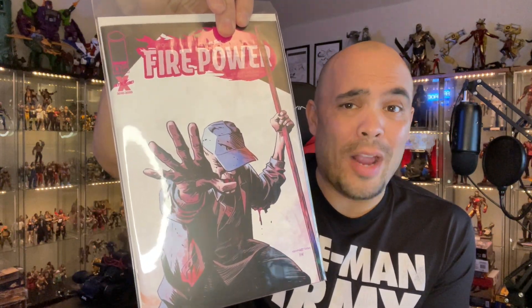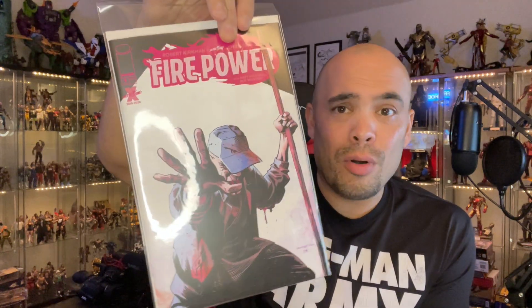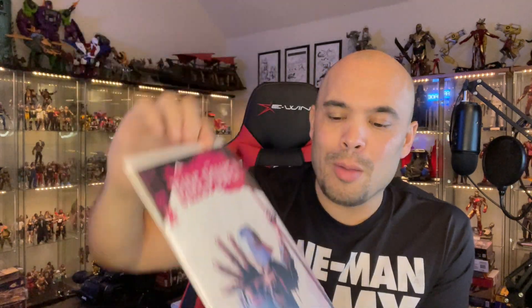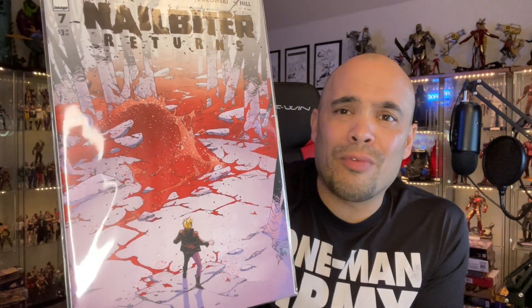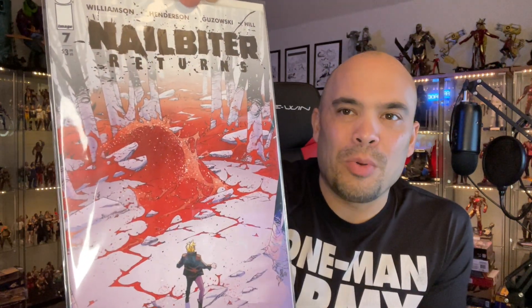Moving on to Image books — Firepower issue six. I'm still reading the prequel trade that preceded the numbered singles; it's an origin story. This is Robert Kirkman by the way, writer of The Walking Dead, so if you like that or martial arts, it might be a good pick up. Next, Nail Biter Returns — Nail Biter was probably one of my favorite horror comic books I've ever read, by Joshua Williamson. If you're a horror thriller serial killer type fan, this is highly recommended — it's about a bunch of serial killers all from the same town. Finally, That Texas Blood is already on issue six and I just read issue two or three, so I've got to play catch up. Never heard of Chris Condon before, but he's a good writer.